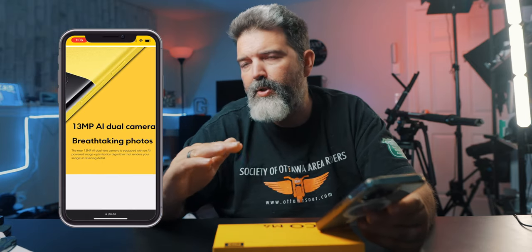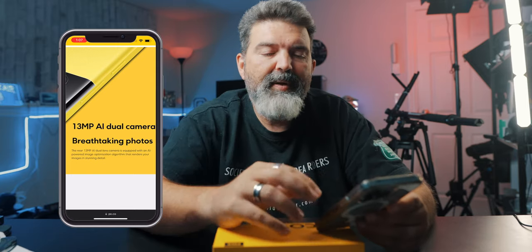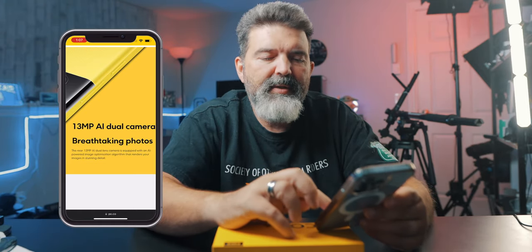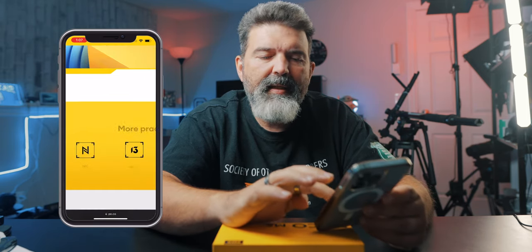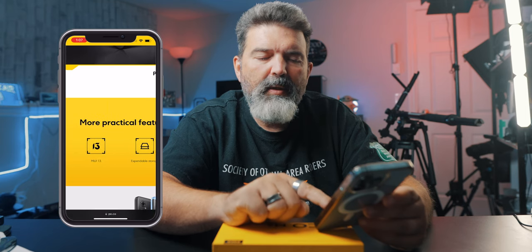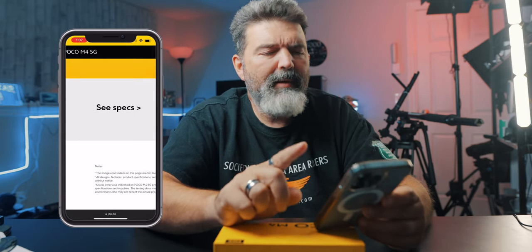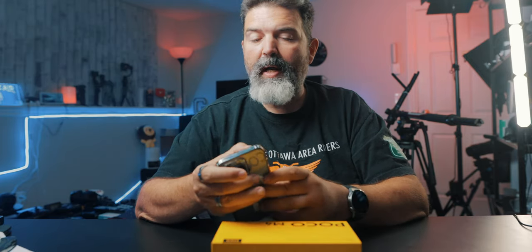Compared to some of the higher-end Poco phones, you're getting 30, 40, 50 megapixels — but this sticks with the good old standard: 13 megapixel AI dual cameras, with the main camera at 13 megapixels. It does have a headphone jack, expandable storage, and it's running MIUI. This one also has NFC. One thing that seems to be missing on Poco phones — and I'm not sure why — is wireless charging. It's not something they put on there, but maybe they don't think it's that big a deal.